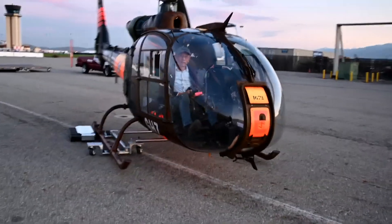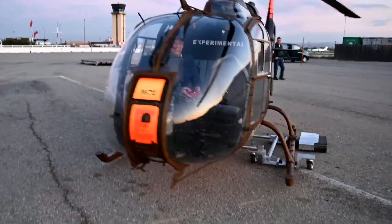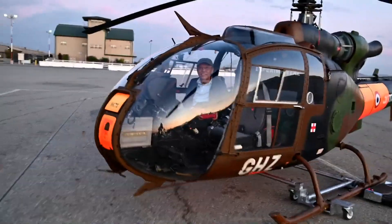Once the helicopter is secure on top of the tug, the operator can even operate the remote control from inside the helicopter to drive it back to the hangar.